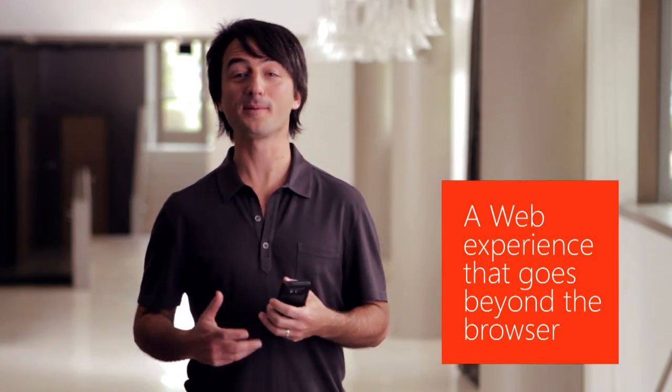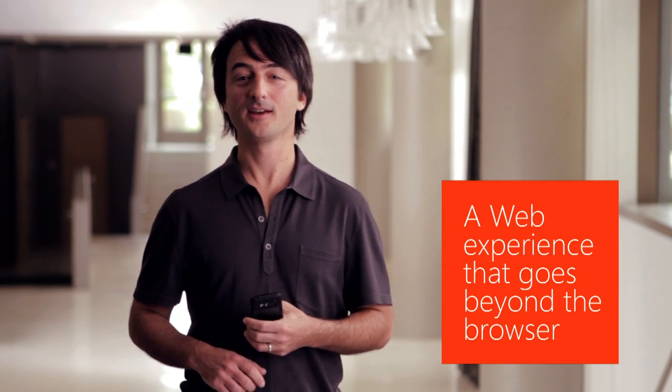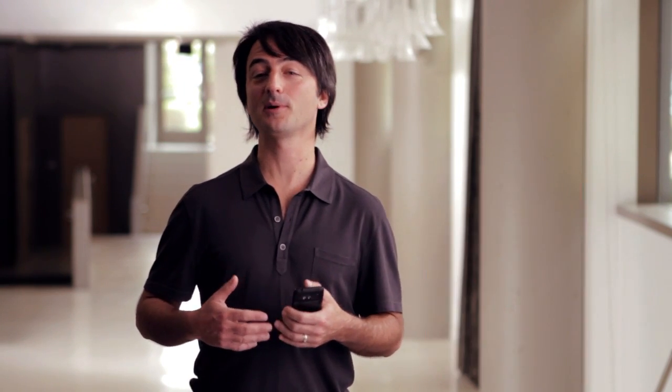Let's start our demo with the web experience that's part of Mango, and we're going to begin by talking a little bit about IE9. Many of you have heard that Internet Explorer 9 is available on your Windows PCs, and we've taken the same web browsing engine that you might be running on your PC and built it right into Mango. The biggest advantage of this for you is a web browser that's blazingly fast at certain new kinds of web pages. Let's take a look at this in action.